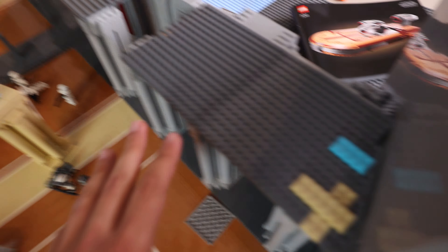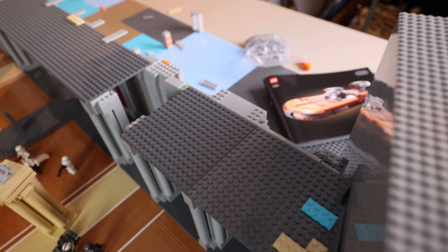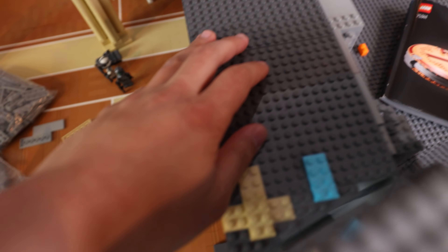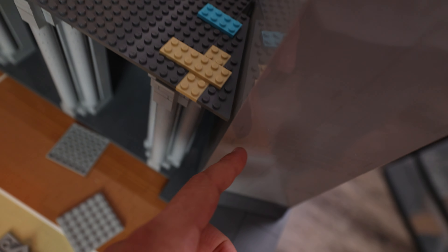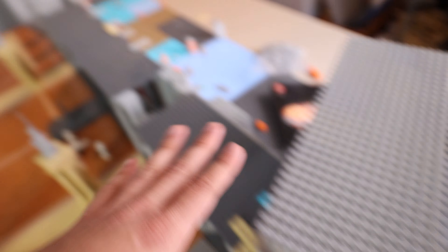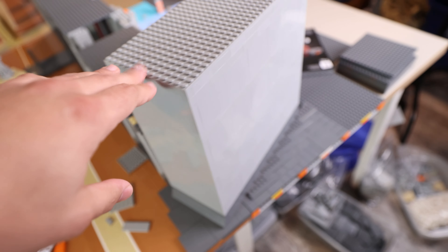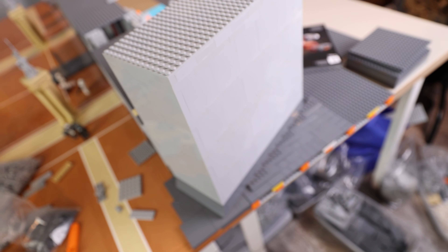I've also started building the balcony. The trick is making it modular so it can come off when I transport the MOC. We're building it in sections — the wedge plates on the side match the angle of the structure so it'll look smooth. We're going to replicate this entire section on the other side, possibly during the next Raxus live stream, and then start building the middle section from there.